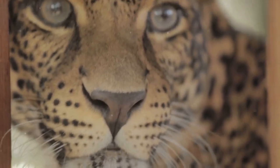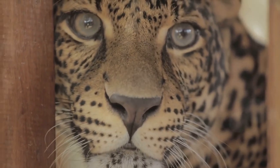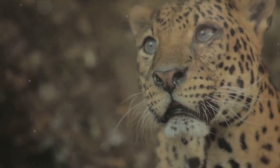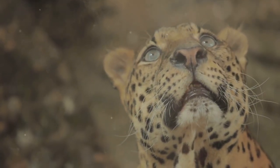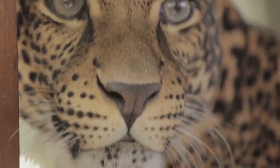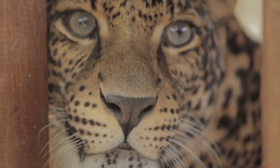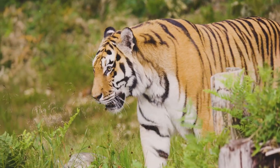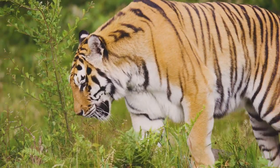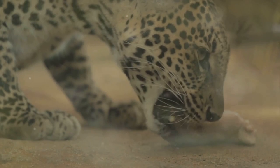Governments, both local and national, are stepping up their game too. They're implementing stricter laws to curb deforestation and illegal hunting — two major threats to these cats. By enforcing wildlife protection regulations and establishing protected areas, they are creating safe havens for the cats to thrive. International organizations are also lending their support, funding research to better understand the behavior and needs of these cats, running awareness campaigns, and collaborating with local communities and governments to implement conservation strategies.